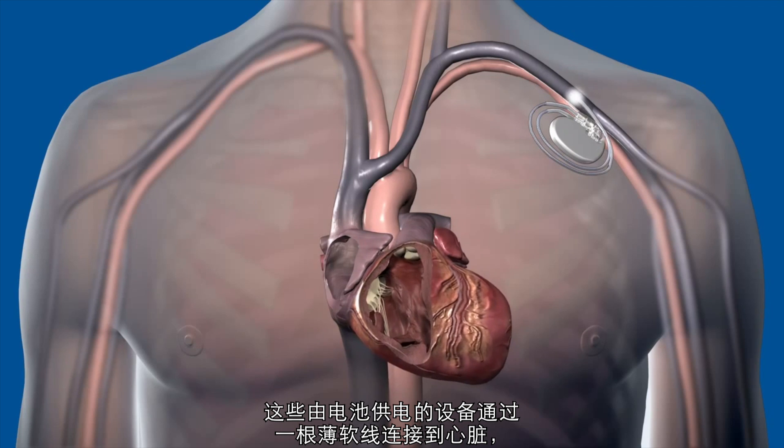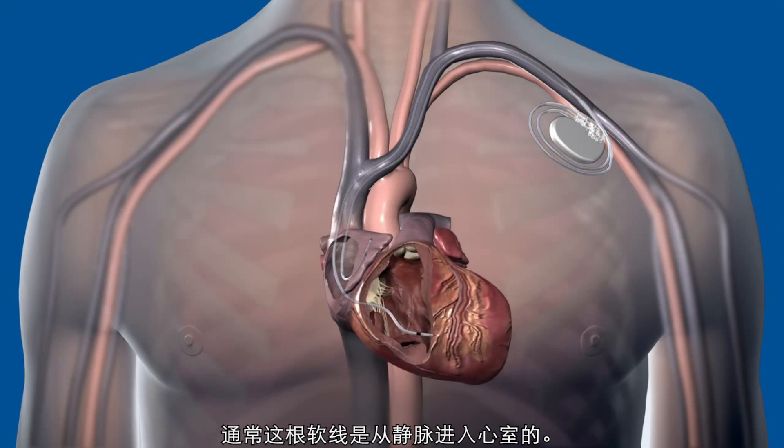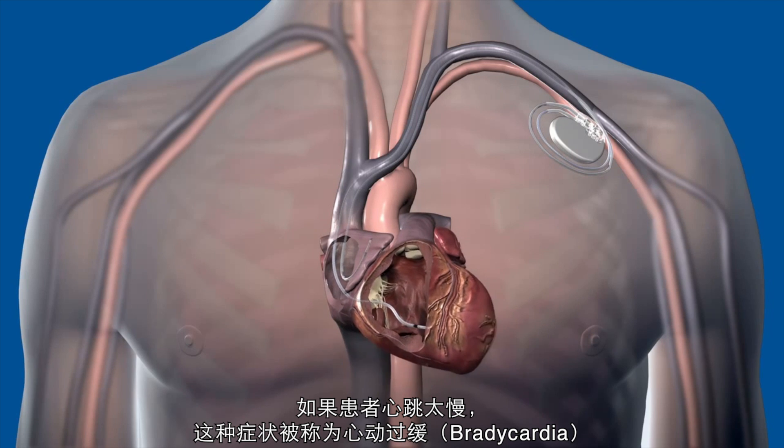These battery-powered devices are connected to the heart with a lead — a thin flexible wire that is traditionally inserted into the vein into the heart chamber. If a heart beats too slowly, a condition called bradycardia, pacemakers can send electrical impulses to one or more chambers of the heart to stimulate the heart's rate.